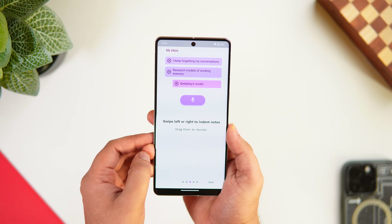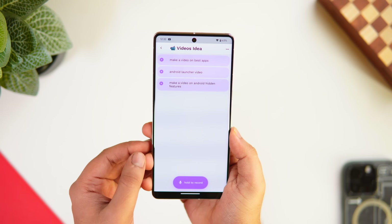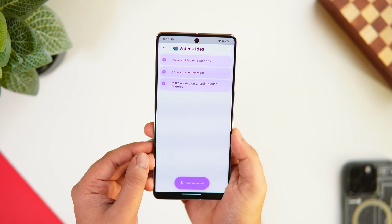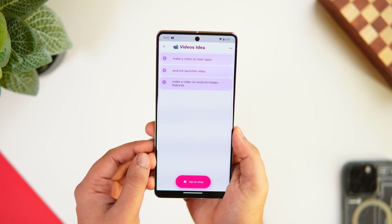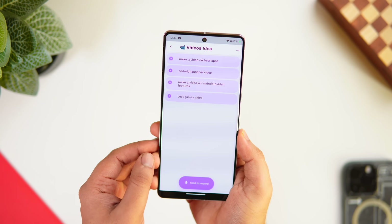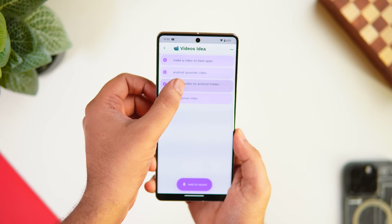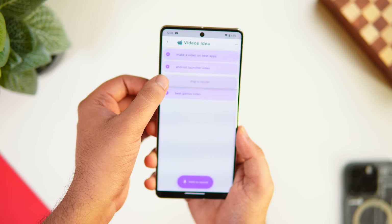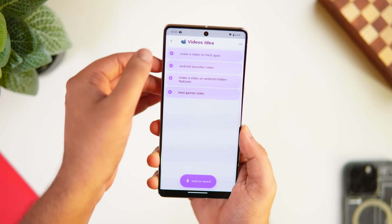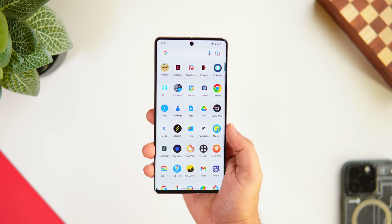The next app is called Voice Liner, which lets you quickly create notes, tasks, or lists by simply speaking into your phone. Whatever you say gets converted into text — just hold the record button and speak. It's one of the easiest ways to quickly note things down. The app also lets you reorder the list, arrange items as needed, and create outlines so you can organize your list in a structured way.